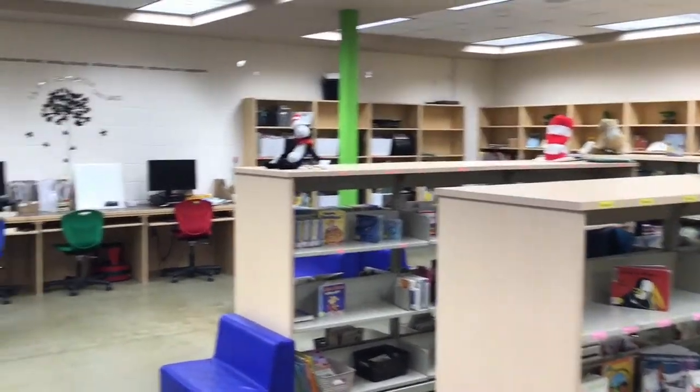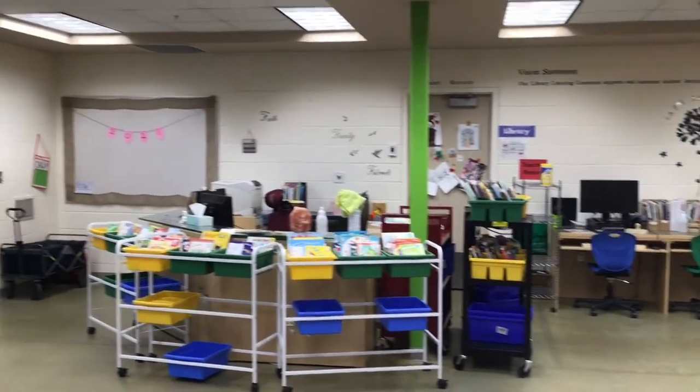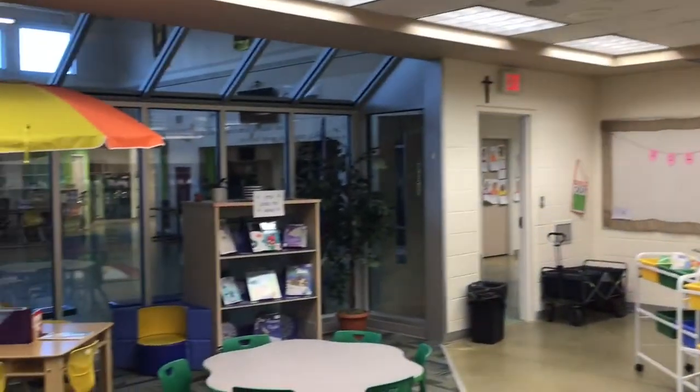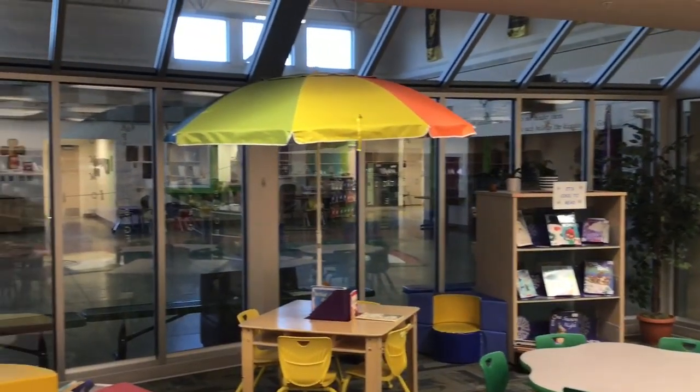This makerspace is something our school council is helping us to build with items like Wiggle Bots, Makey Makey, and Lego. You'll notice we have many different opportunities for flexible seating, as we do throughout our school.